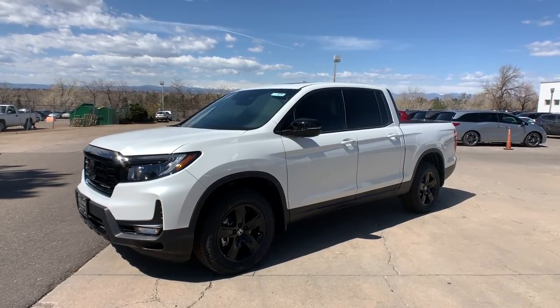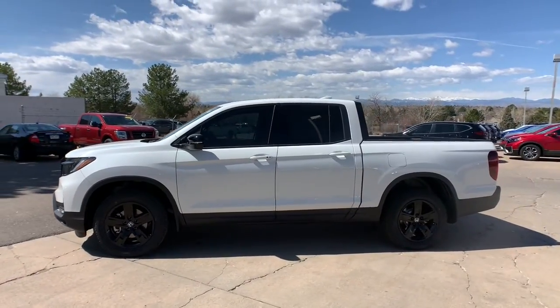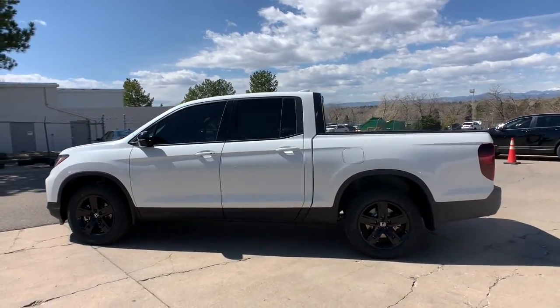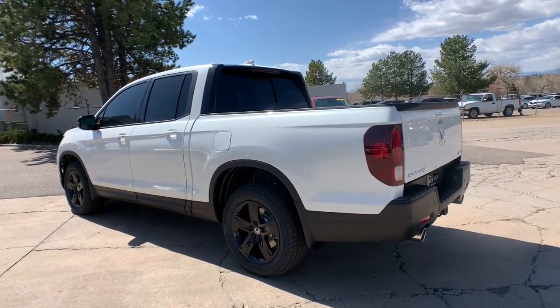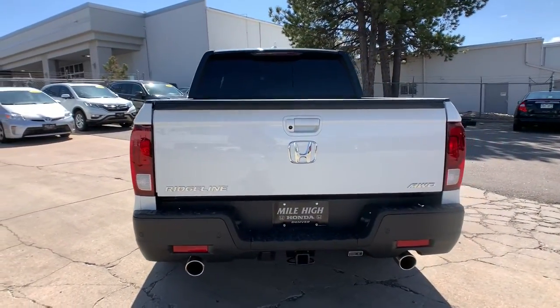Introducing the 2021 Honda Ridgeline — the extraordinary pickup that blends innovative cabin and bed design with rugged all-wheel drive capability and an upscale feel. With ingenious solutions to accommodate your needs, this pickup is ready to take you on adventures in comfort and style.